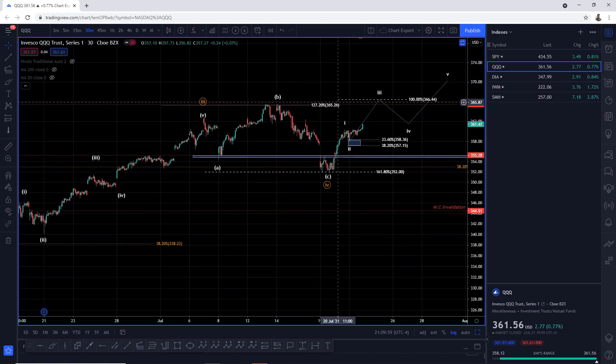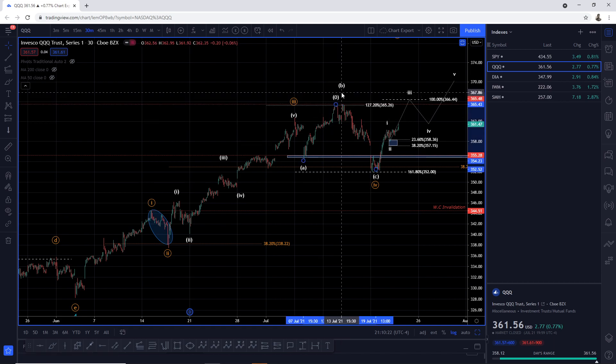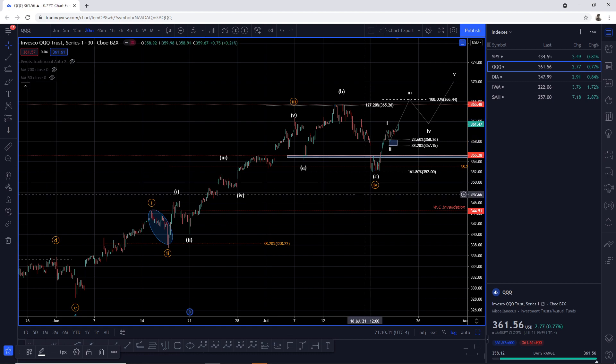On the 30-minute, down in A, up in B — the 1.272 external retracement resistance. Not a lot of people know about this. Whenever you see the initial wave A pullback and then you start seeing the market moving semi-impulsively and then you see a pullback, expect that that's the 1.272 external retracement. Expect that this is an expanding or running flat correction.